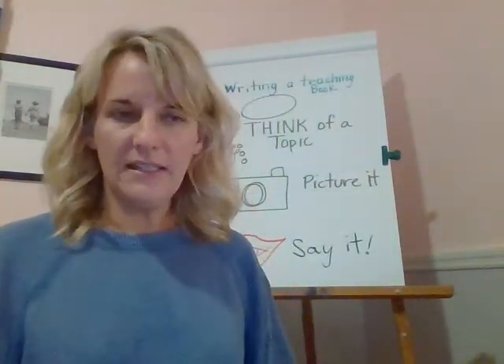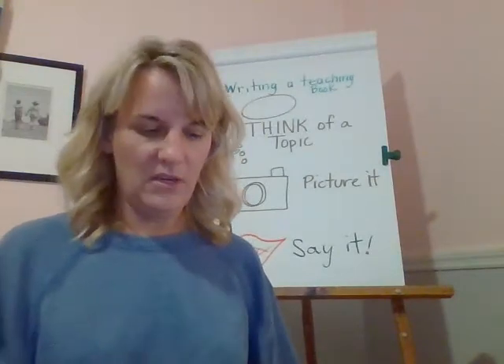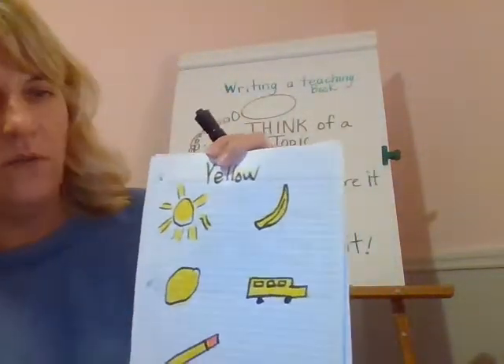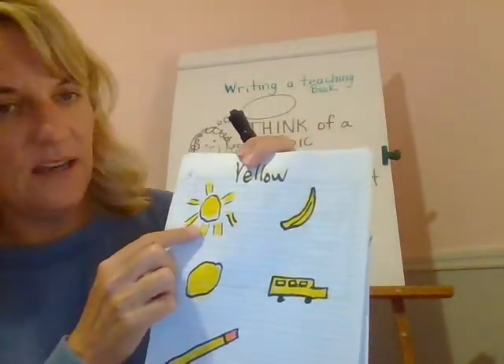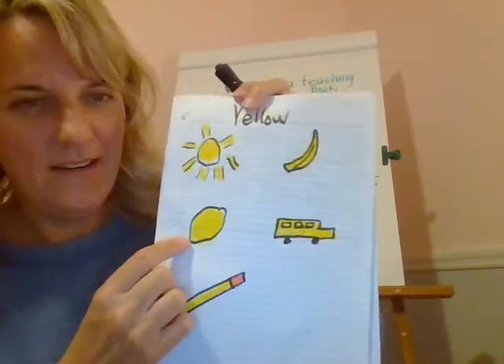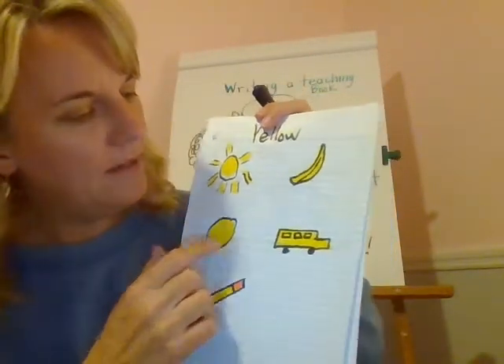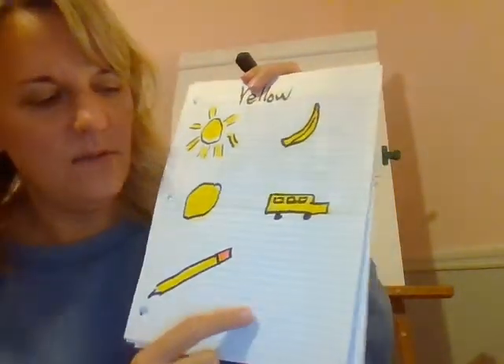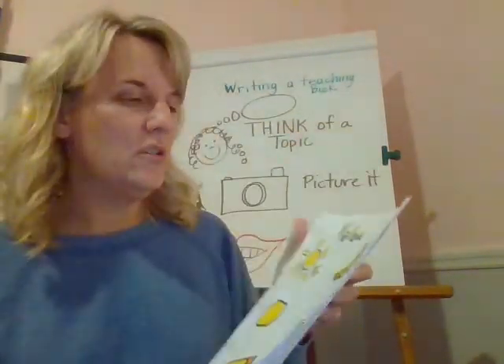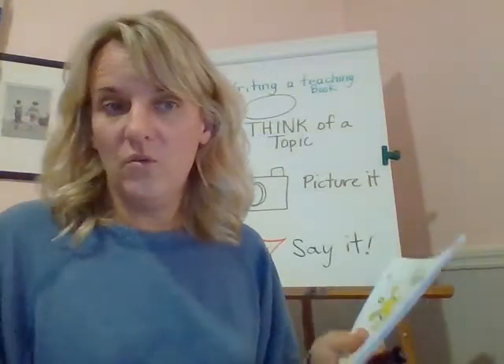Here's an example. If we're going to make a color book, we might write about the color yellow. We might have a yellow sun, a yellow banana — can't tell what this is, but it's a lemon — a yellow school bus, and a yellow pencil. Boys and girls, I need to add labels to those pictures, so I'm going to add some words.